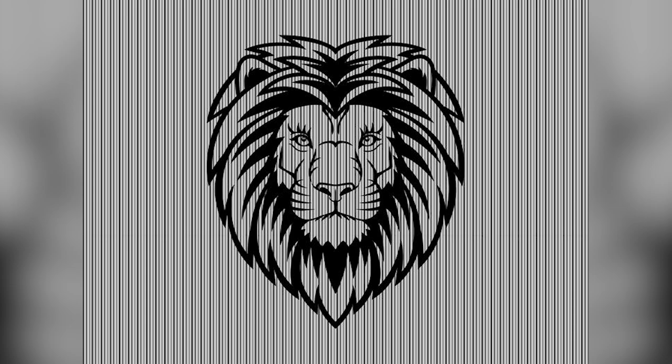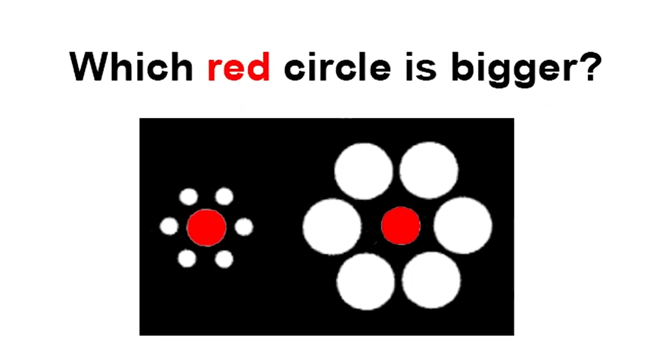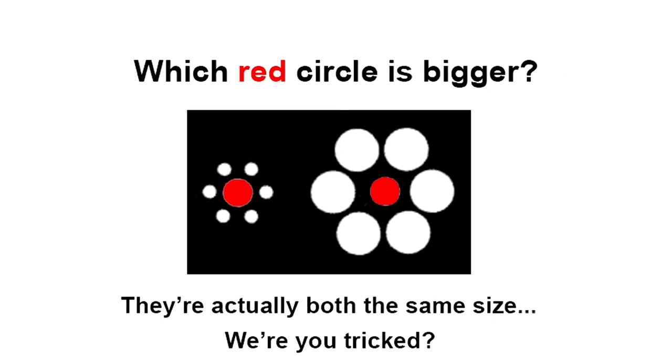Which red circle is bigger? Take a look at these two red circles — is it the circle on the left or the circle on the right? Comment which one you think is bigger. The truth is that both circles are the exact same size. Did you notice this or were you fooled? This mind trick is super hard because one circle clearly looks bigger, but they are exactly the same size.